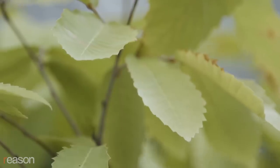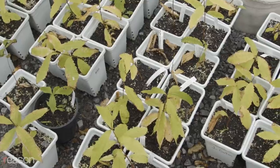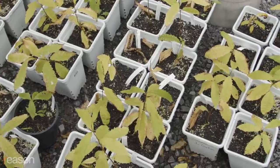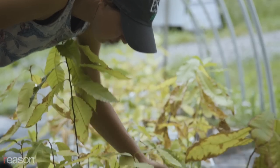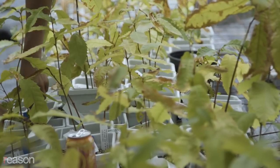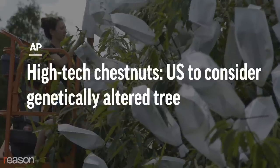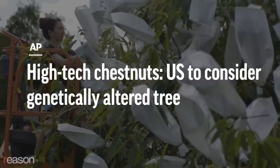If they gain regulatory approval, the American chestnut will become the first genetically engineered plant released with the express purpose of spreading in the wild. The goal is to rewild the American chestnut so it can resume evolving on its own, forming a self-sustaining population. To achieve this, regulators must grant the transgenic tree non-regulated status, a process still under review.